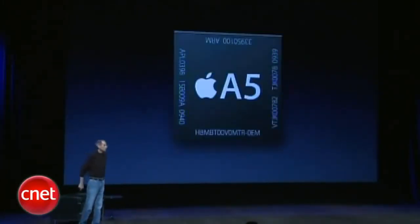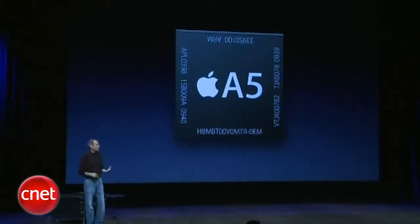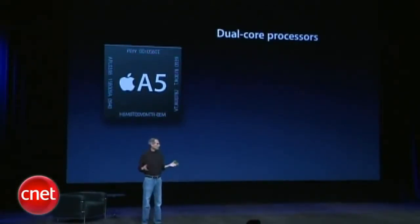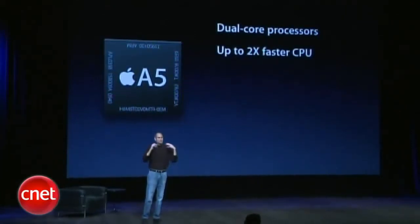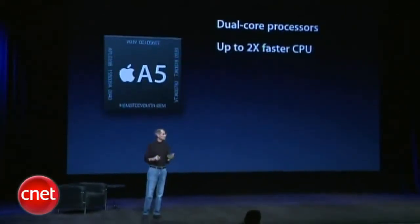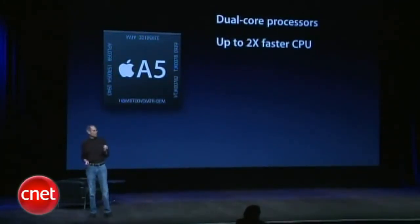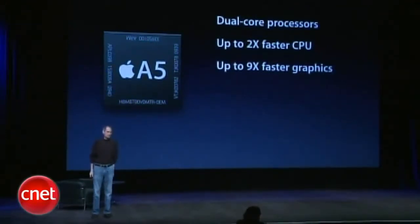And the first thing is, it's dramatically faster. We have a new chip we call A5. Our chip wizards have come up with this and it's great. It's dual-core processors — two processors inside. And so we get up to twice as fast on CPU performance. But we've really gone all out on the graphics performance — up to nine times faster graphics. The graphics on this thing are wonderful.